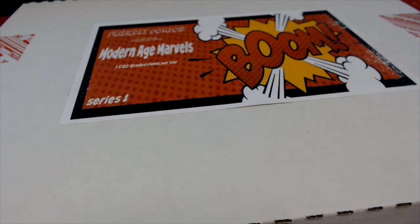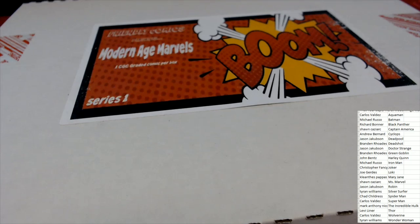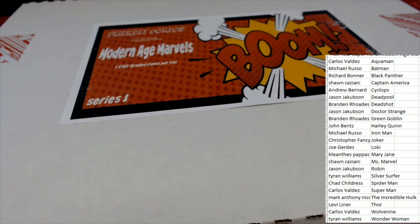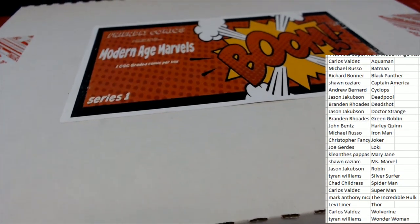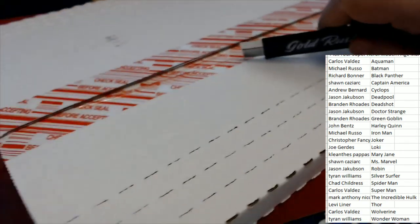Good luck everybody matching up your superhero with the sticker inside the box — that's how these work. If you've never seen this box break, it's not necessarily about what the comic book is that's graded; it's about matching your hero up with the sticker in the box, then you get the hit. So let's do that right now and see who's matching up.